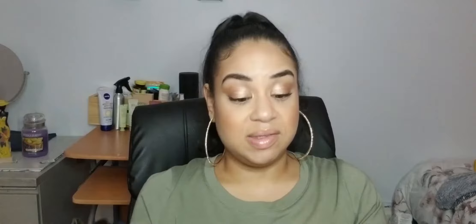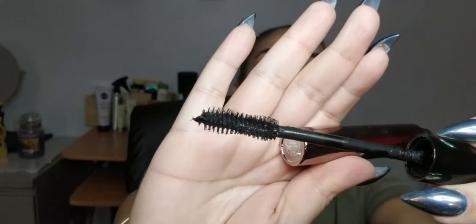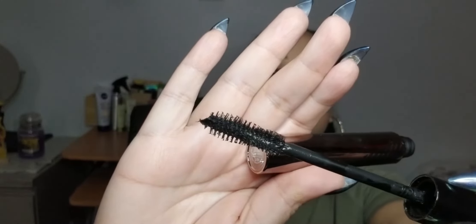Nine times out of ten this will be the first time I talk about these products. So I'm going to start with the Laura Mercier Caviar Volume Mascara. This is actually something I got from Influencer — it also comes with the artist eyelash curler. Let me show you the wand. It's a nice wand; I like that it's tapered and goes into like a triangle tip.